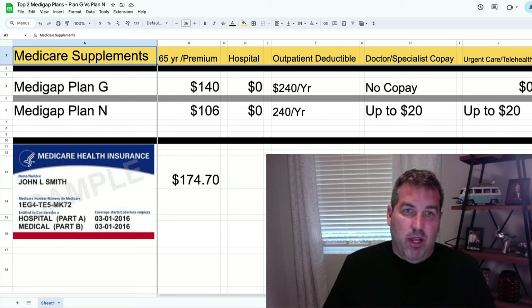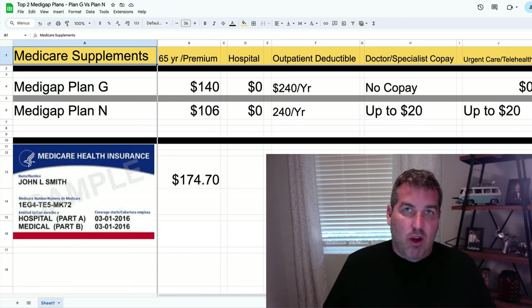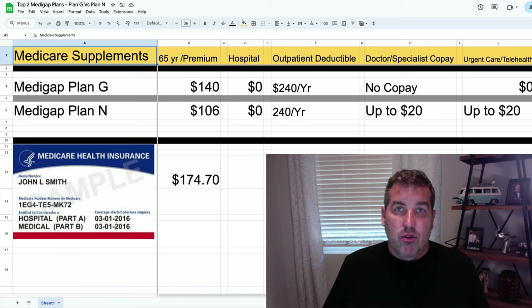Most people that get a dental plan, it's going to cost them $50 a month — so $600 a year. And the maximum that they can spend on crowns, fillings, or whatever it is, could be $1,000, $2,000, could be $5,000. And sometimes it's even higher than $50 a month.